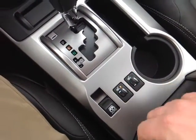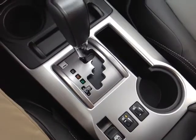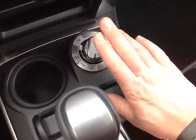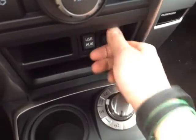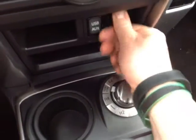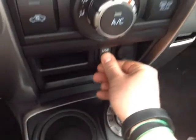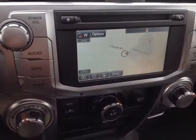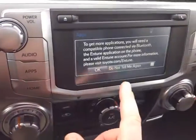Down low are heated seat controls for driver and passenger, power sliding rear window control, and a gated shifter with sequential mode. In front of that are your four-wheel drive controls, a 12-volt power outlet, USB and auxiliary ports, and an easy-to-access climate control panel. Navigation is standard on this touch screen stereo with the Entune app software suite from Toyota.